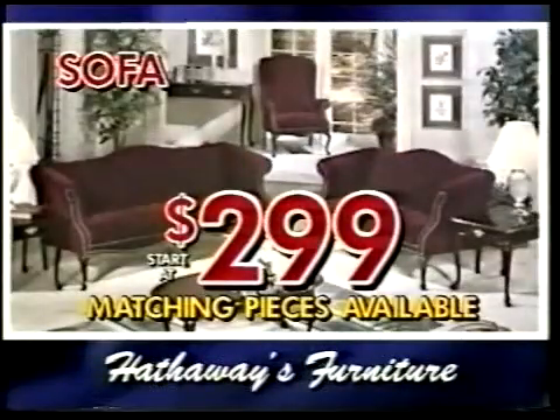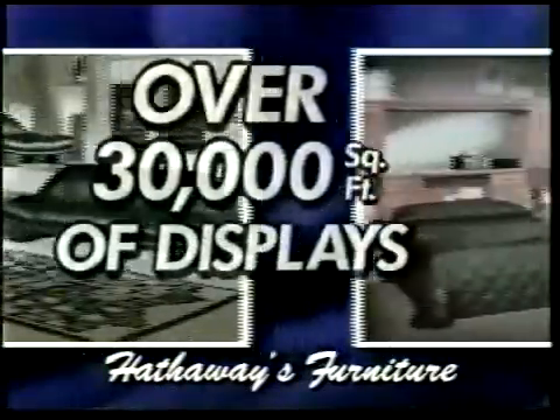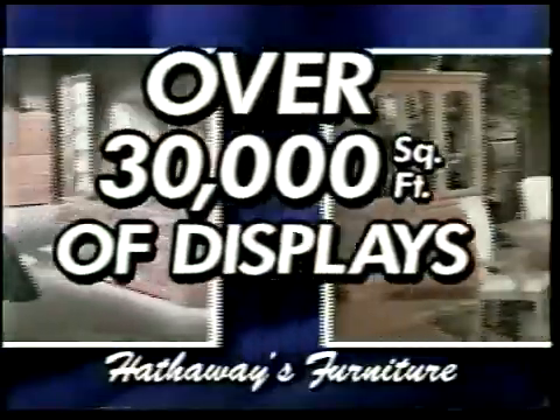How about a sofa for $299? Again, take your pick. Hathaway's has a huge display area — bedrooms, living rooms, dining rooms — so you can see before you buy.